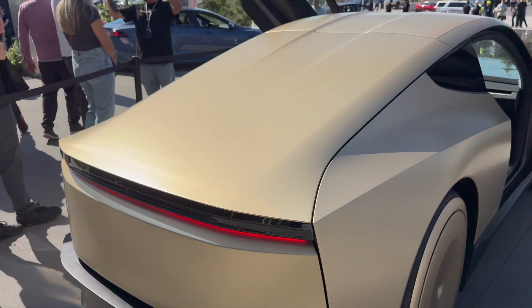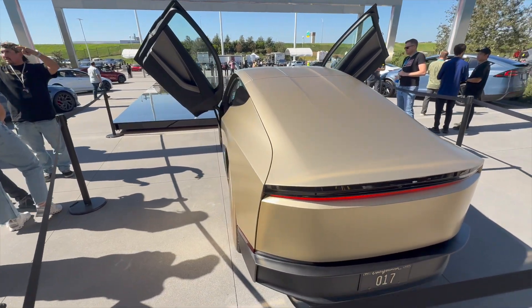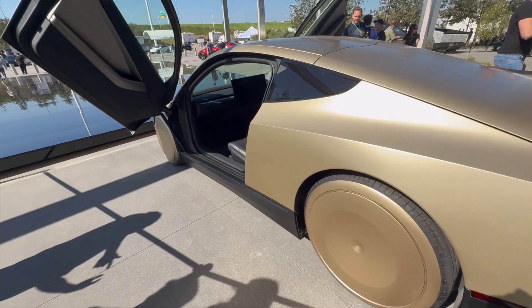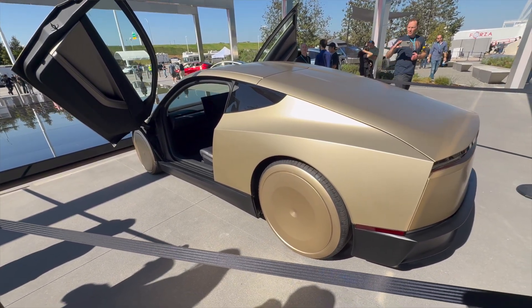We walked in on the tour and they showed these carts that kind of come together with all the pieces of the car and assemble it. Elon Musk is hinting that this is much more similar to manufacturing something like an iPhone — a very high volume consumer device — than it is even a car.